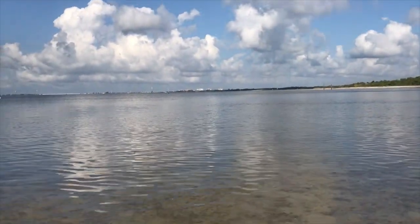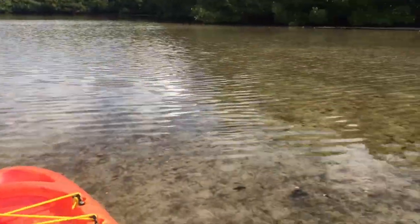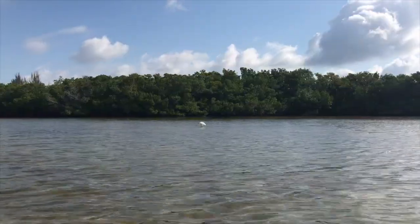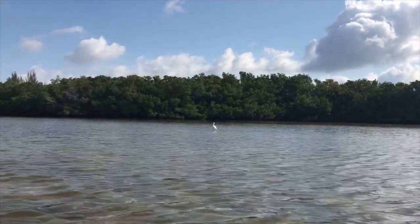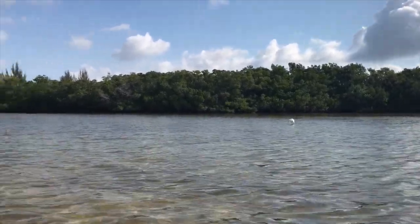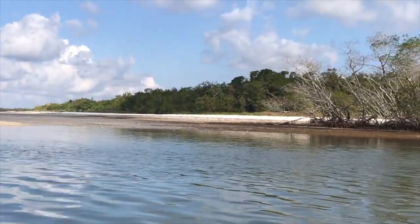It was really, really, really shallow - so shallow that I had to get up and pull the kayak a little bit. You can see the current there too. So I was fighting winds, currents, and shallow water - I was happy to do it. Looks like an egret or something there. So that's my destination - trying to head over to Bunch.